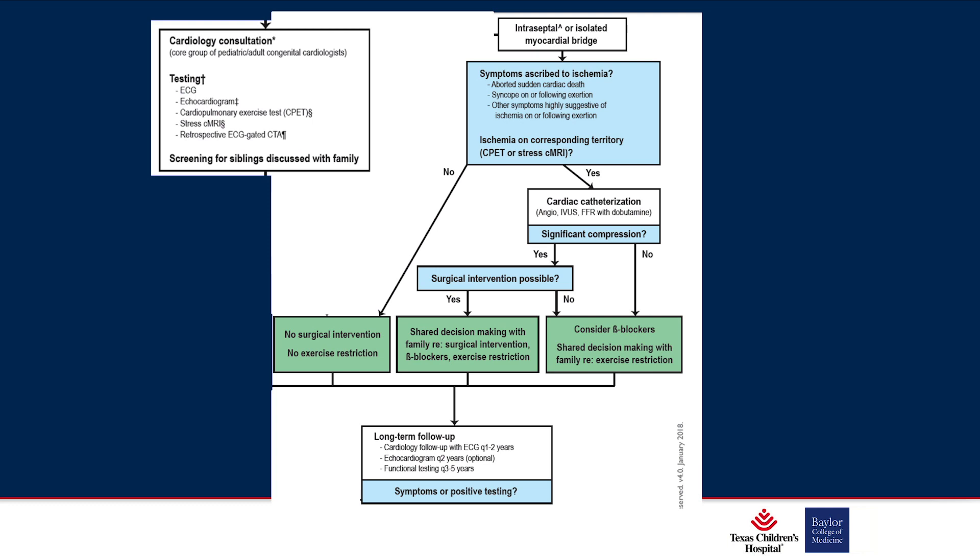Teenagers — and really all children — have lots of chest pain frequently, almost always not cardiac. They pass out, almost always not cardiac. But if it is aborted sudden cardiac death, syncope with exertion thought related to ischemia, or other symptoms highly suggestive of ischemia, we go down the yes pathway: cardiac cath with angio, IVUS, and FFR. If significant compression is found, surgical intervention is next. If not, we consider beta blockers. If there are no symptoms or no inducible ischemia, we don't pursue beta blockers, surgical, or cath intervention.